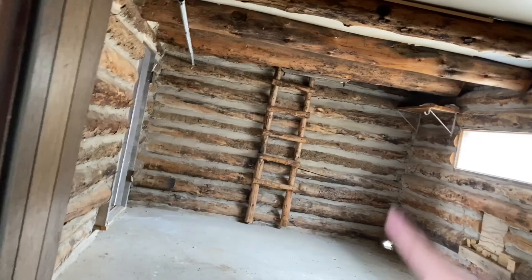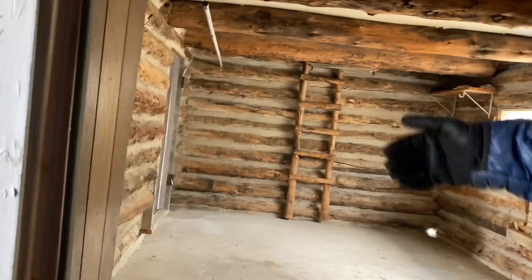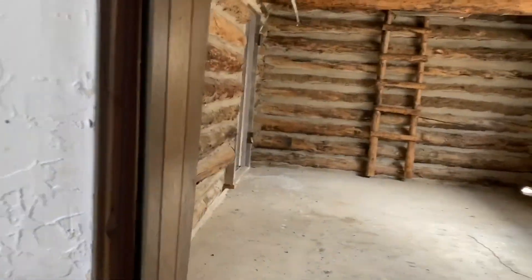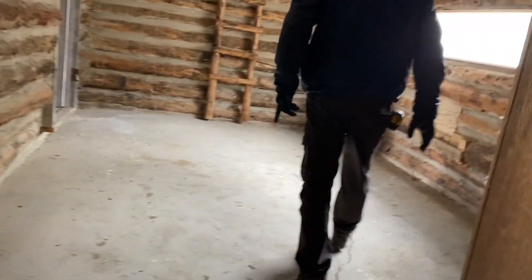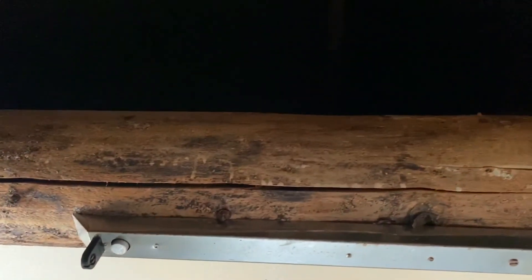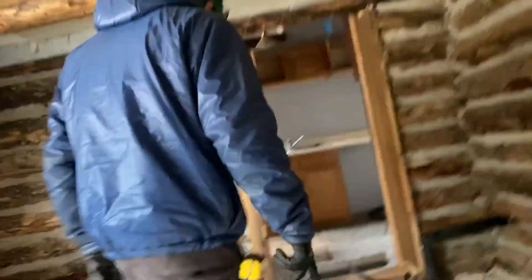I don't know what that ladder is - I don't know if this got added on or was original. I think there's a little loft up there. There's a loft that goes right up there - that's kind of cool. It's very dark up there. But this should all get torn down; it's not worth keeping.